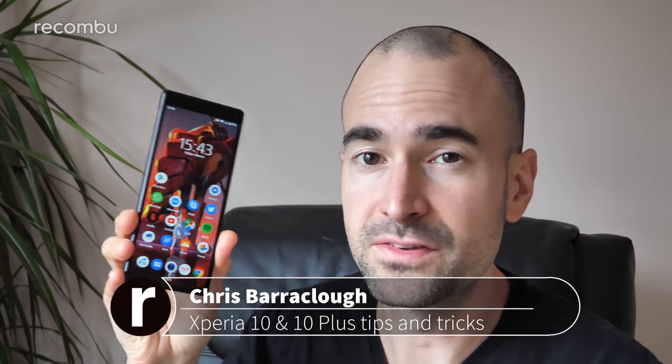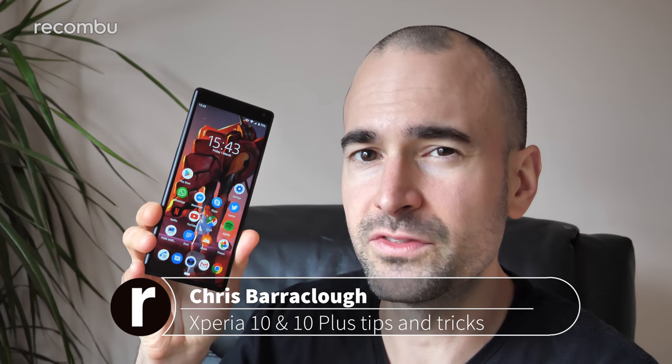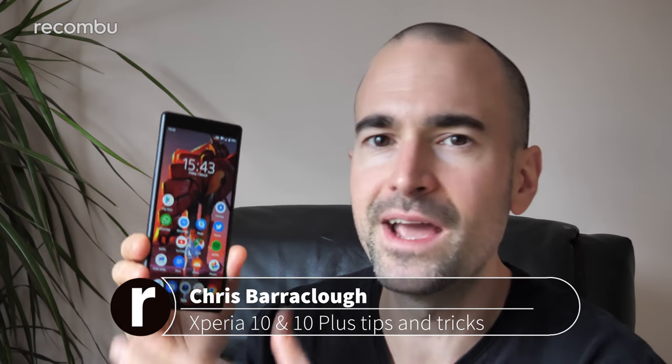Sony's Xperia 10 and Xperia 10 Plus smartphones are basically the sausages of the smartphone world — not just because they're long and thin, but also because they're packed full of meaty goodness. I've been using the Xperia 10 as my full-time personal handset for a few days now, and here are just a few of my favourite features, as well as my full tips and tricks guide to get the most out of your Xperia 10.